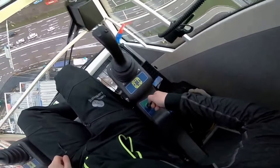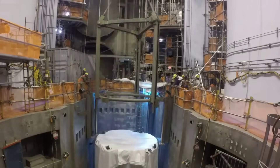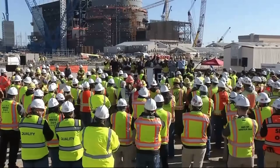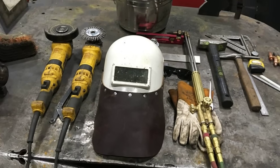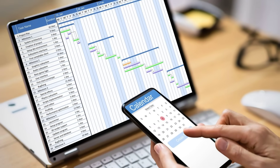The operator keyed the mic, voice calm: "Parking the hook. Four-hour hold." The crew grumbled, some anxious about the mounting delay. But on the ground, union stewards and old hands nodded. In nuclear work, safety always outranks speed. The operator's judgment, earned over decades, carried more weight than any project manager's spreadsheet.